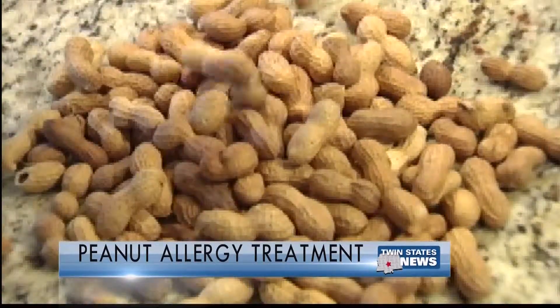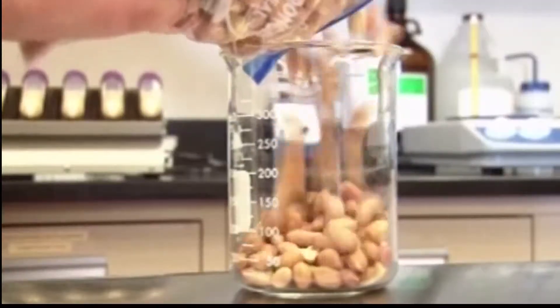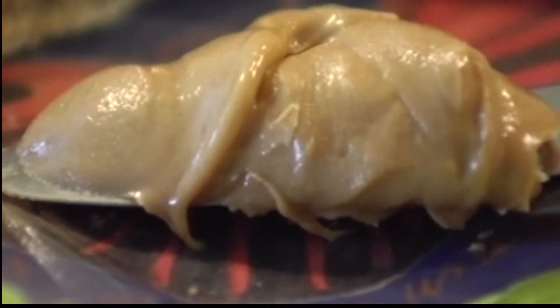Researchers at the University of North Carolina tracked 48 patients who underwent the procedure every day for five years. By the end of the study, two-thirds were able to tolerate 750 milligrams of peanut protein without serious side effects, and 25% could tolerate 5,000 milligrams.